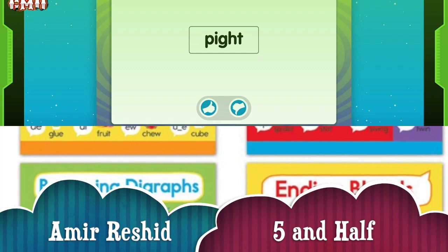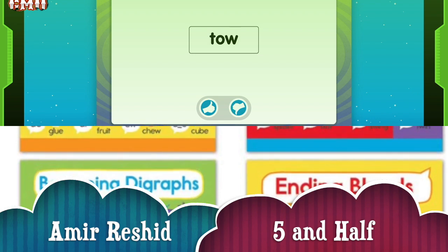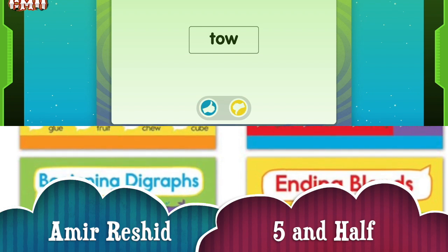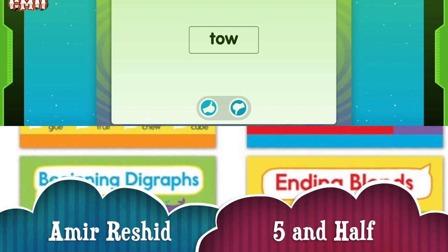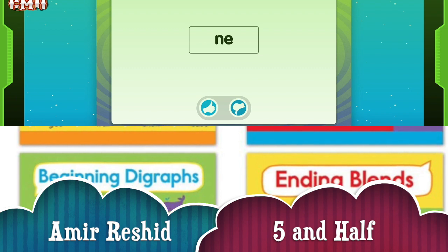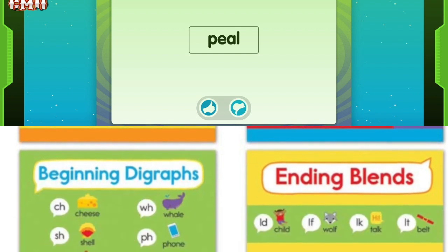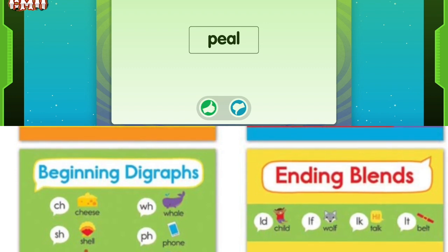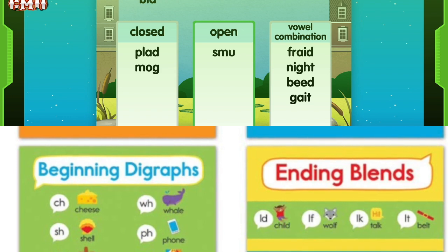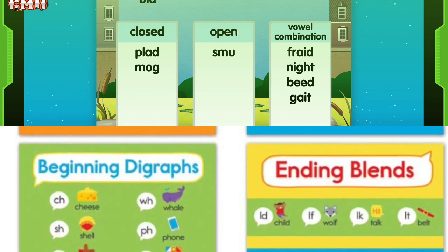This is a vowel combination syllable. Listen: Pite. Watch again. This is not a vowel combination syllable. Go ahead. Choose this button if it is not. Toe. This is a vowel combination syllable. This is not a vowel combination syllable. Peel. This is a vowel combination syllable. Smoo. Try. Try is an open syllable. Open syllables end in a single vowel. The vowel sound is long.